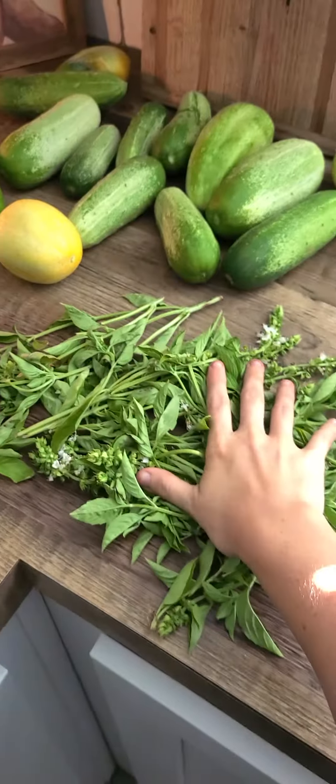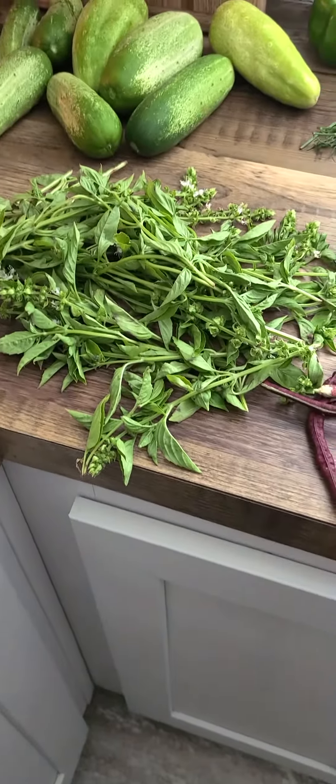But tons of basil, as you can tell — lots of basil. So I'm going to make some pesto.